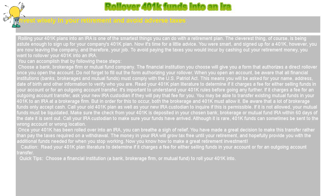Caution! Read your 401k plan literature to determine if it charges a fee for either selling funds in your account or for an outgoing account transfer. Quick tips: Choose a financial institution — a bank, brokerage firm, or mutual fund — to roll your 401k into.